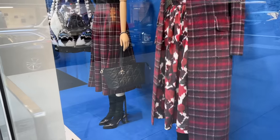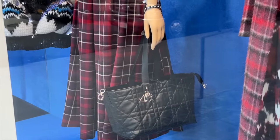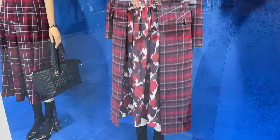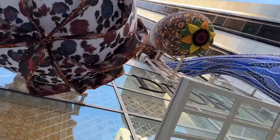We have a Dior Toujours tote bag in the window - the one where you can extend the straps - in black leather. I love this outfit as well with the skirt, the boots, the top and the overcoat. Don't the colors just look stunning together? What a beautiful, beautiful store.